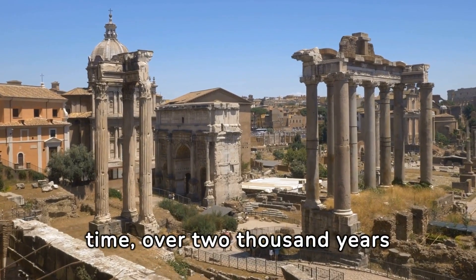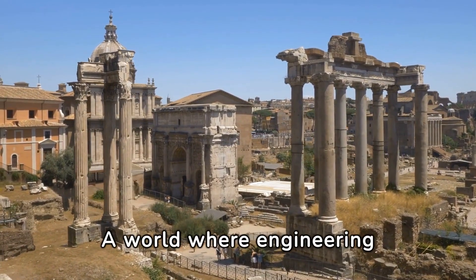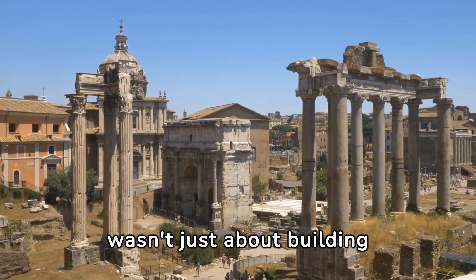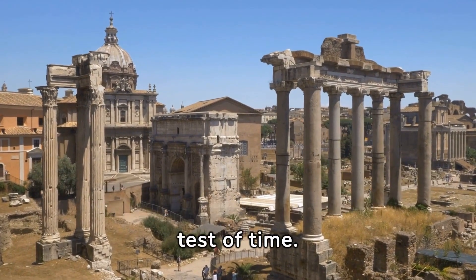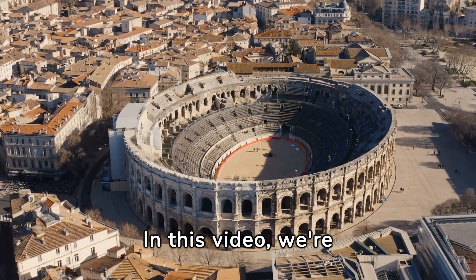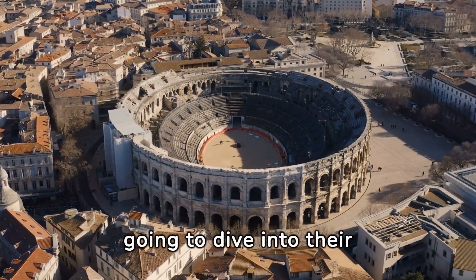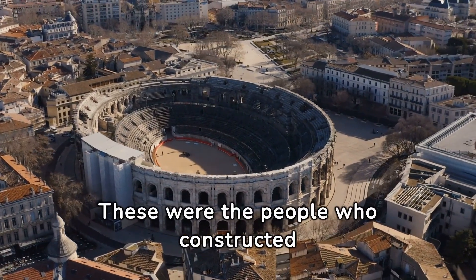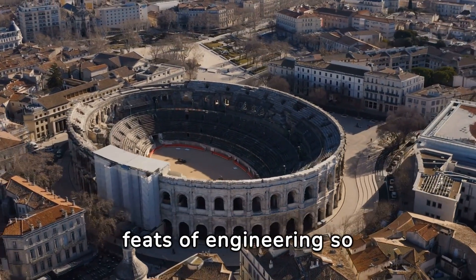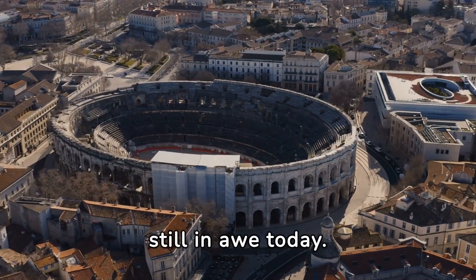Imagine stepping back in time over 2,000 years ago to the height of the Roman Empire, a world where engineering wasn't just about building structures — it was about building an empire that would stand the test of time. In this video, we're not just going to talk about the ancient Romans, we're going to dive into their incredible engineering genius. These were the people who constructed feats of engineering so advanced, so ahead of their time, that we're still in awe today.